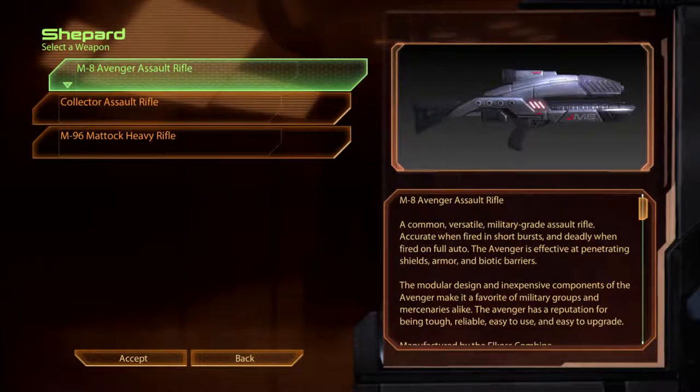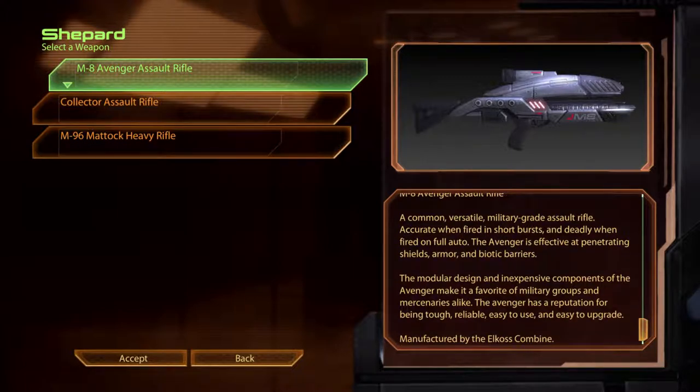The M8 Avenger Assault Rifle. A common, versatile military-grade assault rifle. Accurate when fired in short bursts and deadly when fired on full auto, the Avenger is effective at penetrating shields, armour and biotic barriers. The modular design and inexpensive components make it a favourite of military groups and mercenaries alike. The Avenger has a reputation for being tough, reliable, easy to use and easy to upgrade. Manufactured by the Elkos Combine.